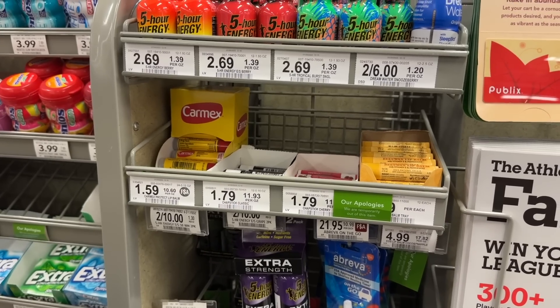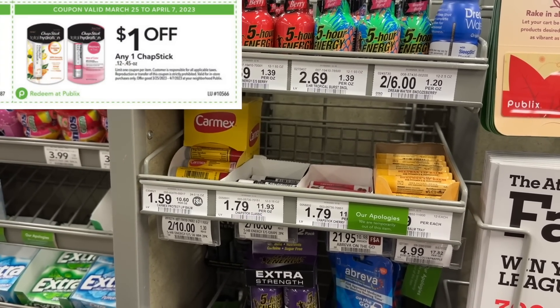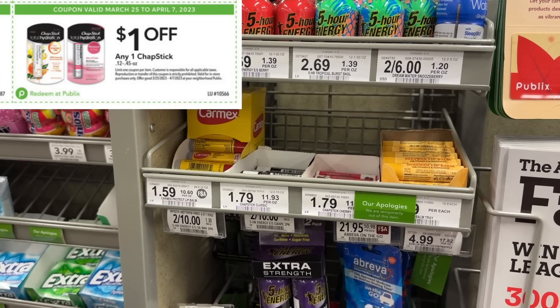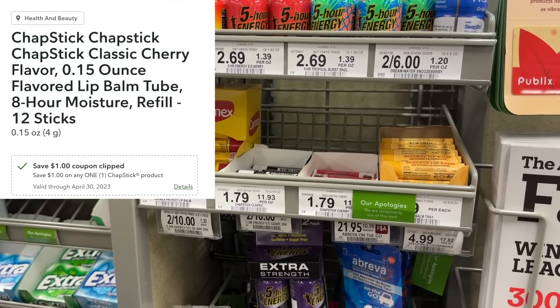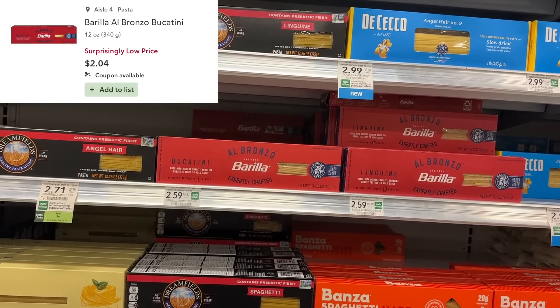Next thing we're grabbing is the money maker on the ChapStick. These are $1.79, then we're going to use the $1 coupon in the Publix flyer plus the $1 digital coupon — making this free plus a 21-cent money maker.